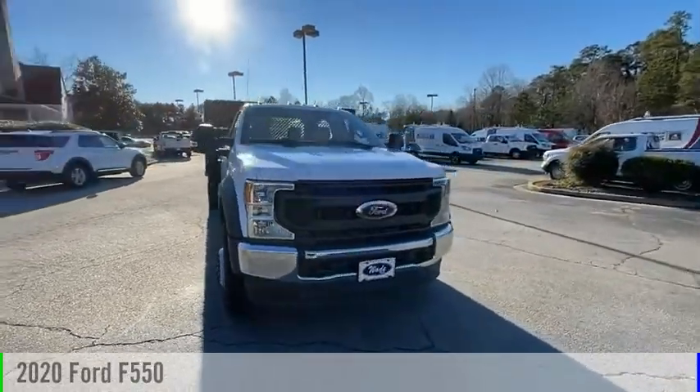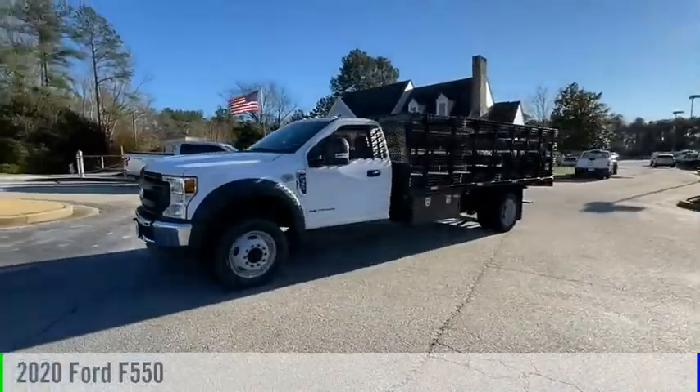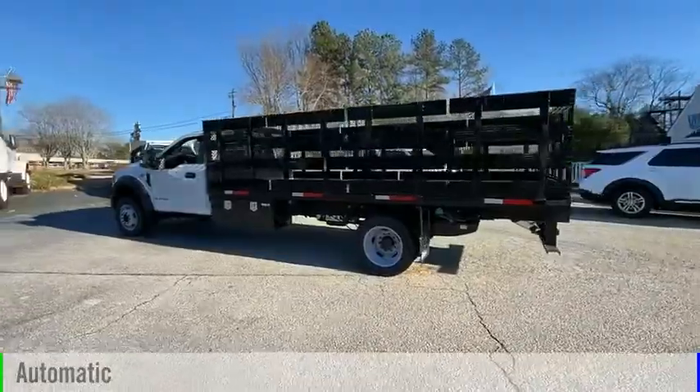Looking for the right vehicle? Check out the 2020 F-550 Super Duty. This vehicle is powered by a 6.7 liter engine and comes with an automatic transmission.